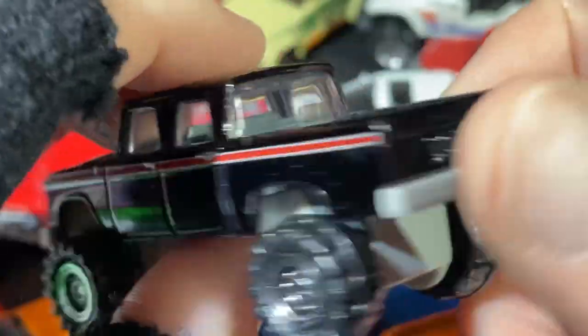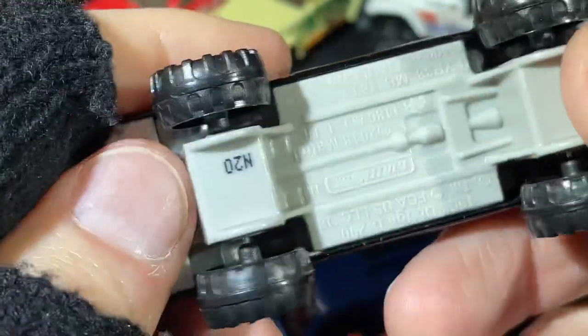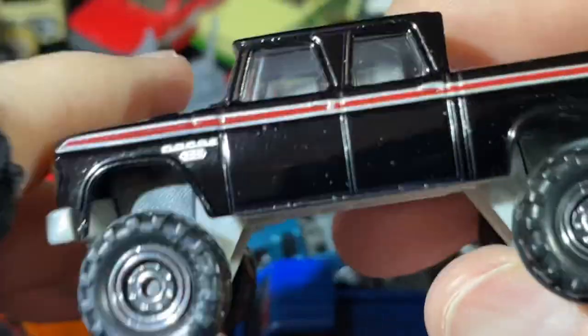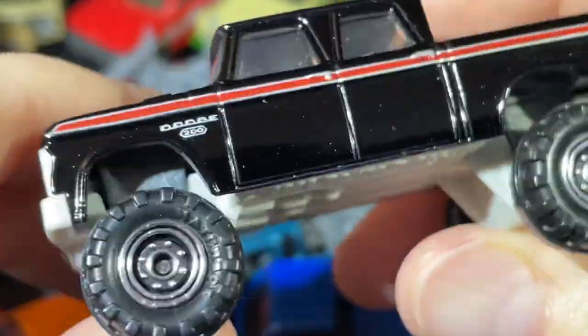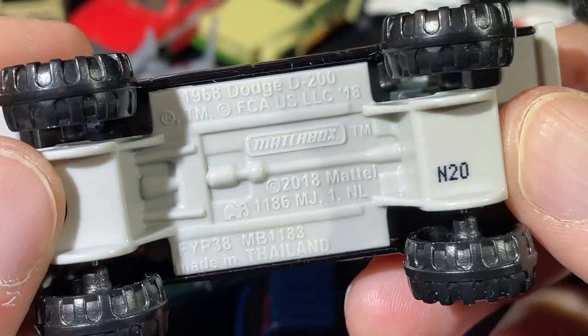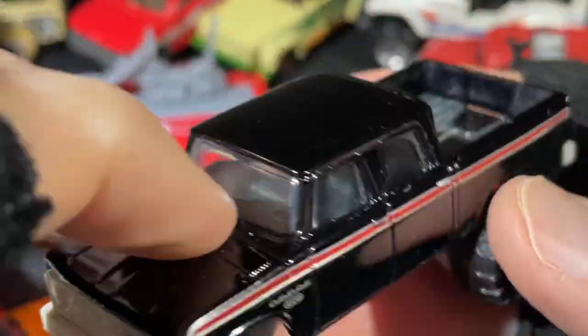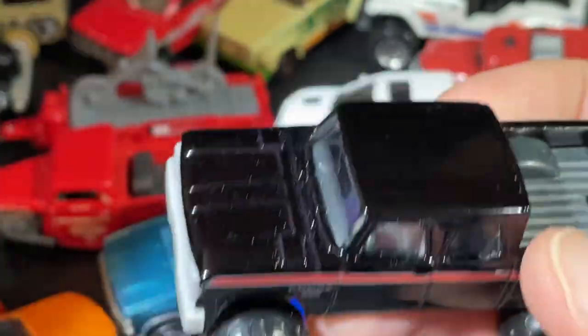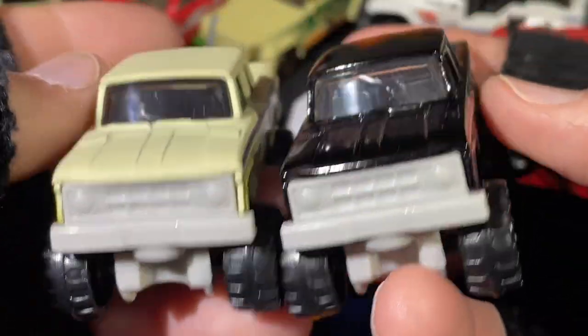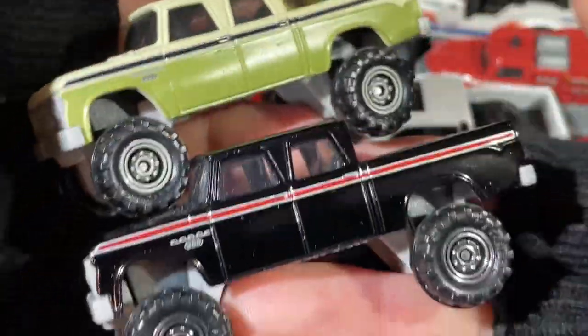Wow, another D200 — Dodge. This one's really nice. The black looks good with that red stripe and silver trim around it — looks cool. Dodge D200, 1968. And where's the other one? Put it around here somewhere — here it is. Two different colors of the Dodge D200. Pretty cool pickup truck.